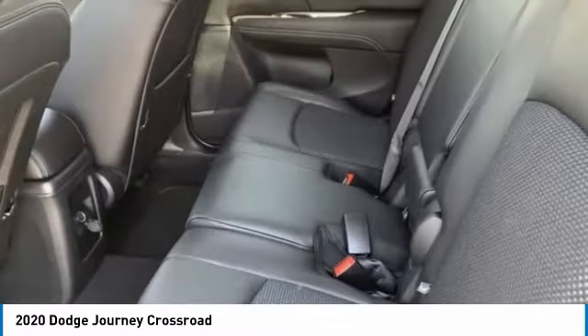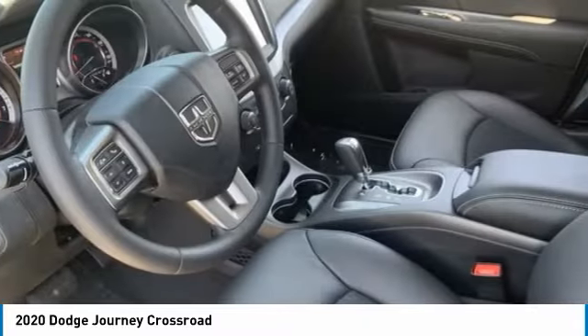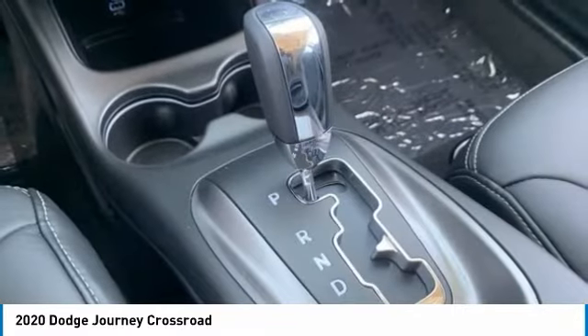This vehicle has less than 100 miles. Here are some of this vehicle's great options: tire pressure monitor, heated mirrors, aluminum wheels, brake assist, traction control, stability control.